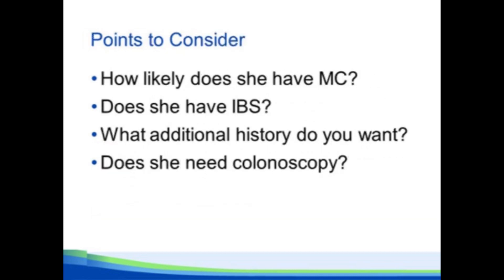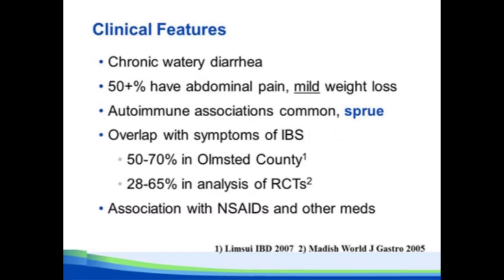With this presentation, I want you to think about — the title of my talk notwithstanding — how likely is it that she has microscopic colitis? Does she have irritable bowel syndrome? What additional history would you ask? And does she need a colonoscopy? We'll go through each of those.